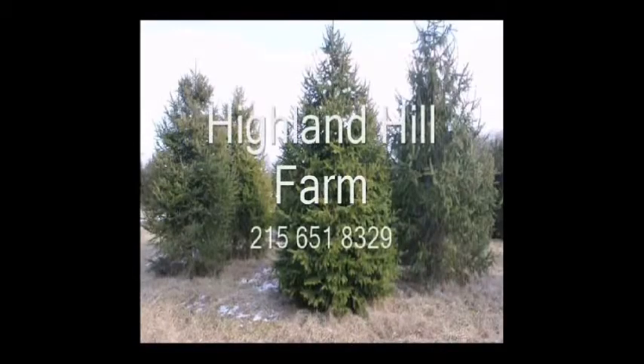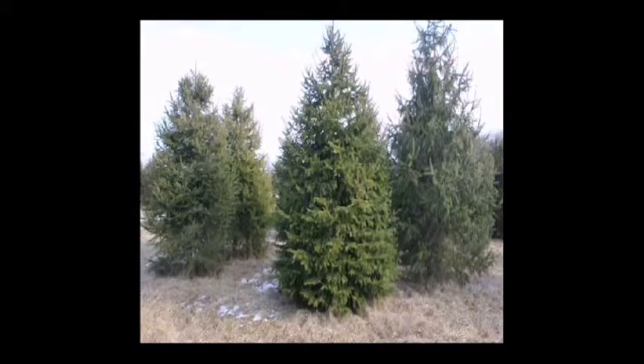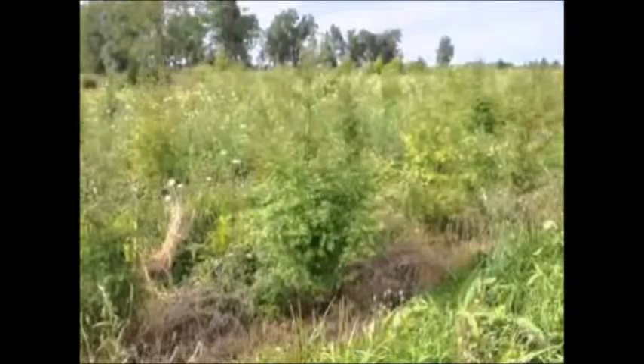This video is brought to you by Highland Hill Farm. We grow and sell screening and buffering trees for privacy and sound barriers. The thickets provide shelter and food for a variety of wildlife species.